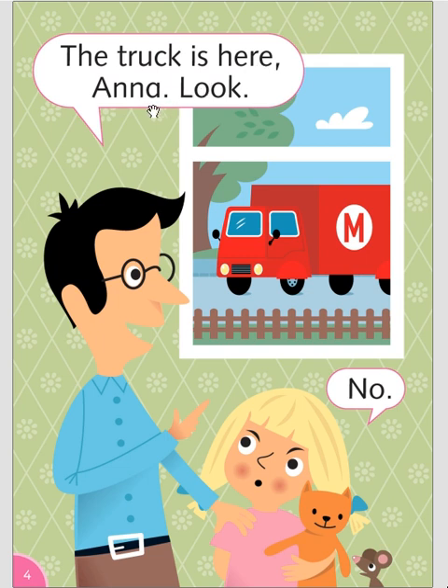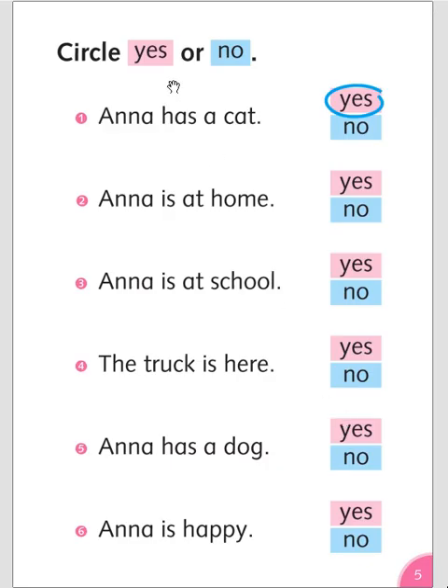The truck is here, Anna. Look! Circle, yes or no? Anna has a cat — yes. Anna is at home — yes. Anna is at school — no. The truck is here — yes. Anna has a dog — no. Anna is happy — no.